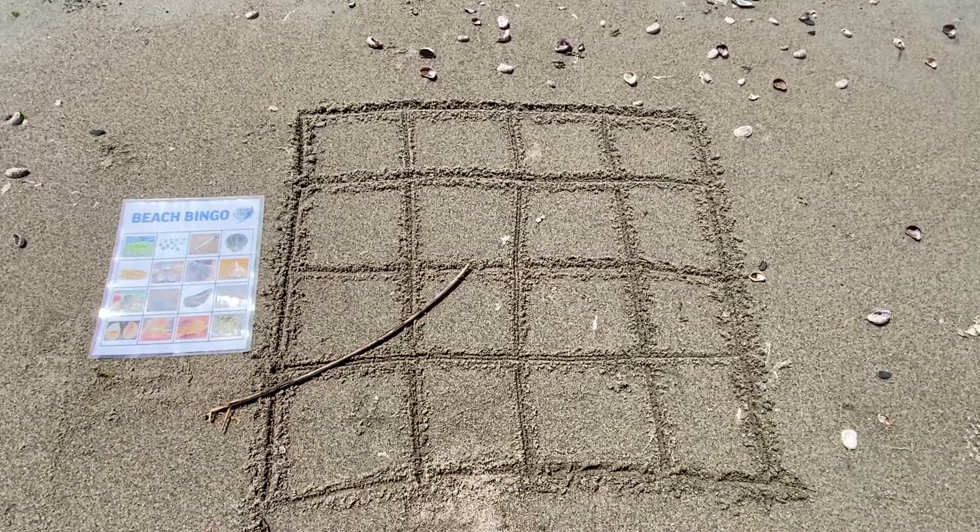Identification books can also be really helpful. When you get to your local beach, use a stick to create a grid in the sand that matches your bingo board. My bingo board is four by four squares.